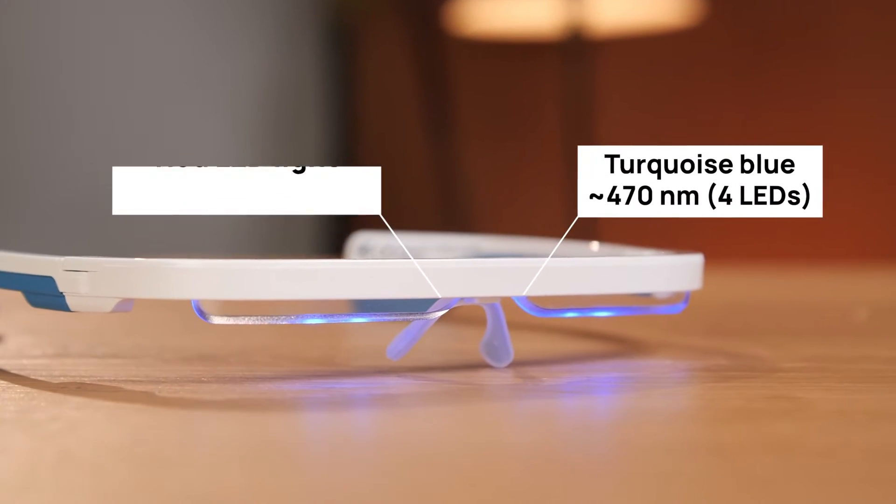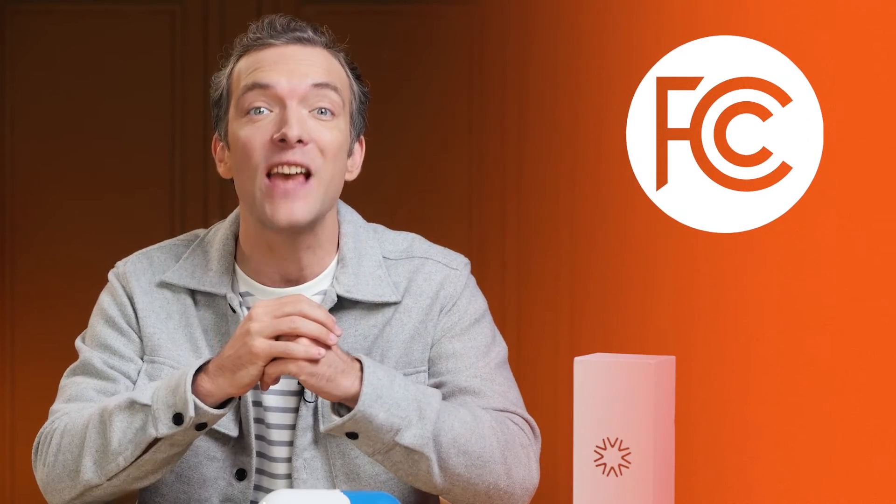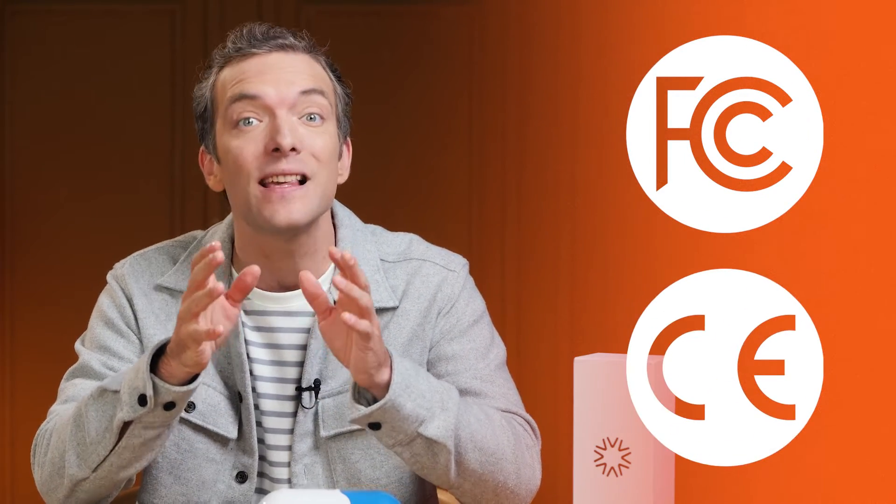IO utilizes light therapy technology and can emit either turquoise blue or red LED light without emitting ultraviolet or infrared light. IO is certified for photobiological safety — this standard ensures that the LEDs used in the device are safe from photobiological hazards. IO also complies with America's FCC marking and the European Union's CE marking. The FCC mark ensures compliance with electromagnetic exposure limits set by the U.S. Federal Communications Commission, whereas the CE mark indicates compliance with European health, safety, and environmental protection standards.